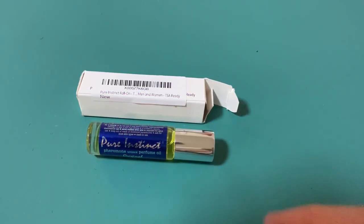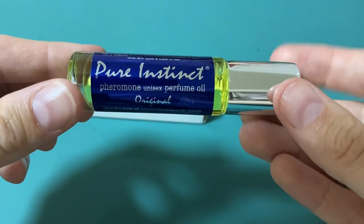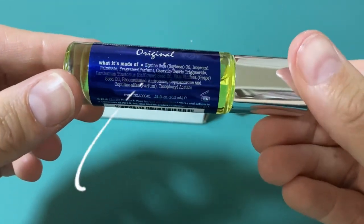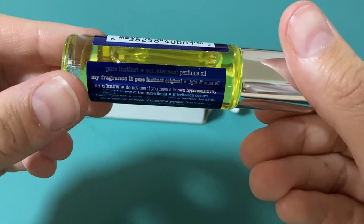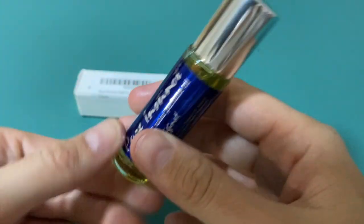Today, I'm going to walk you through the features of Pure Instinct Roll-On Perfume, a product that has truly caught my attention. As a married man with young kids, I'm always looking for ways to improve my relationship with my wife. That's why I was excited to try out this product, which claims to have a potent thermal formulation imported from Italy.